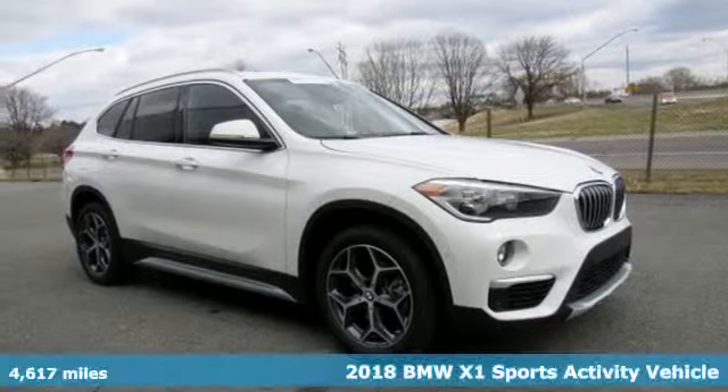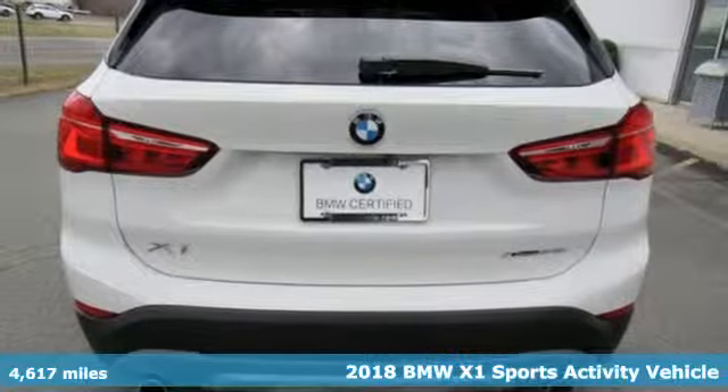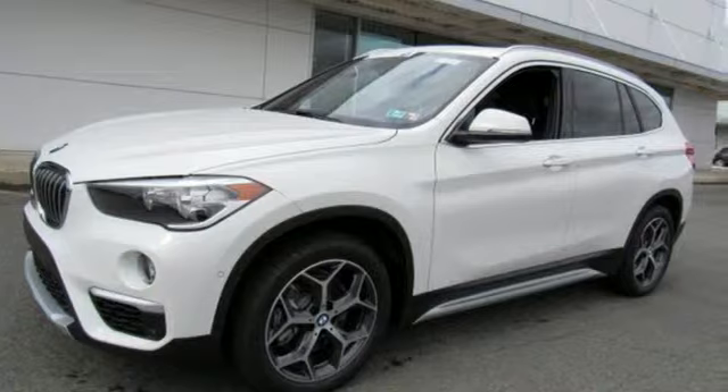It's a 2018 BMW X1. This X1 leads the way with its performance, cargo space, and headroom, turning every drive into a joyride.